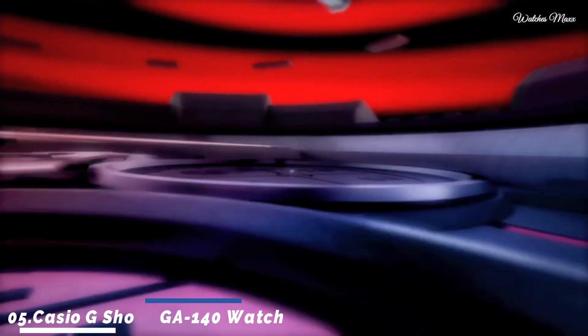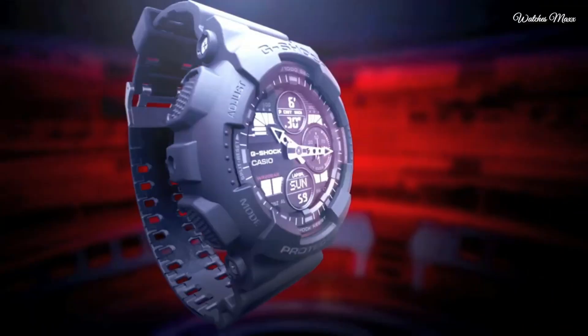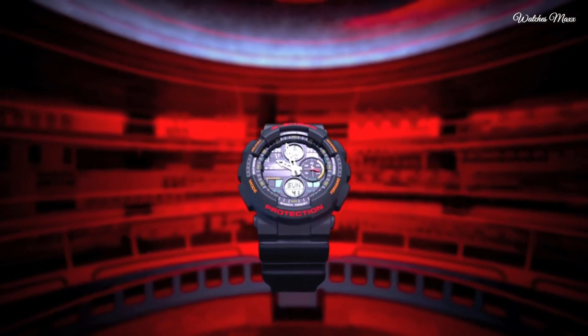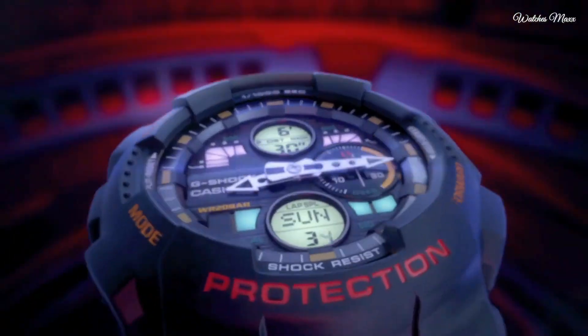Number 5: Casio G-Shock GA-140 Watch, manufactured by Casio. It is equipped with Japanese quartz movement and 5612 caliber. Polymer case of round shape. Case dimensions are 51.2mm in diameter and 16.9mm in thickness. The dial of this Casio watch is black, LC. Display type: analog-digital. This timepiece has mineral glass, polymer band, band color blue, water resistance 200 meters. The watch is from the G-Shock collection.